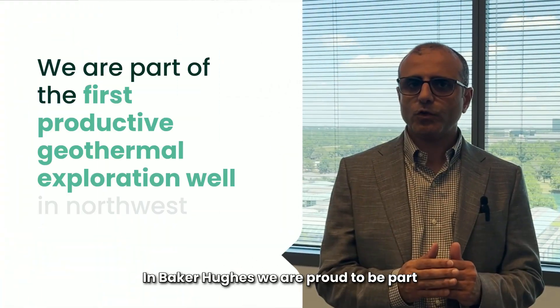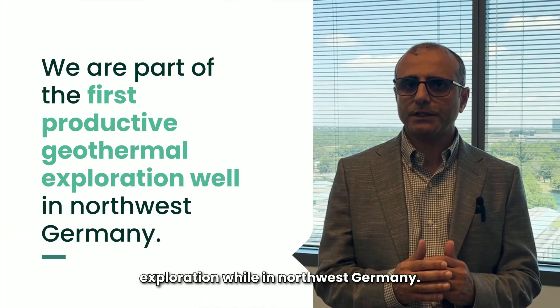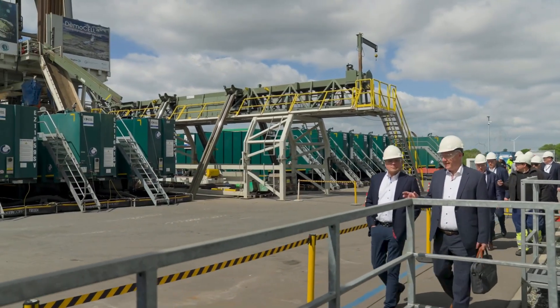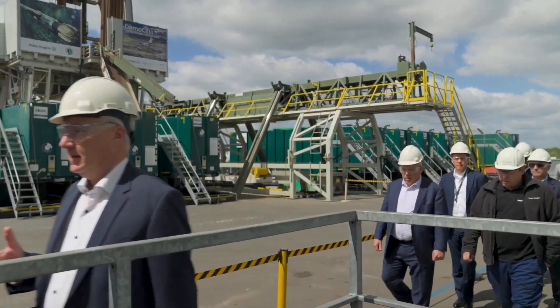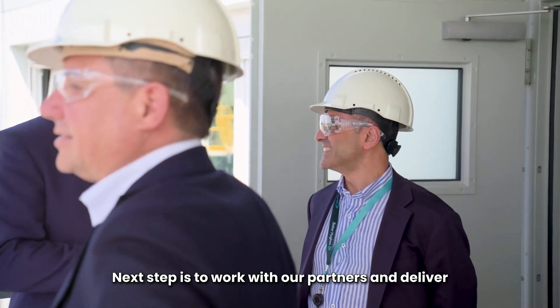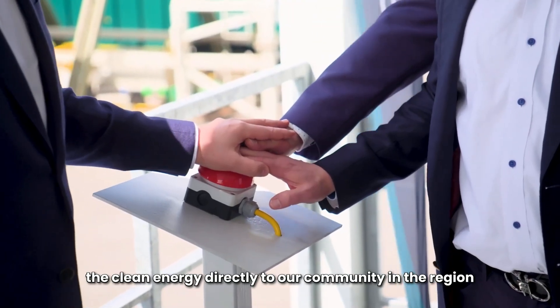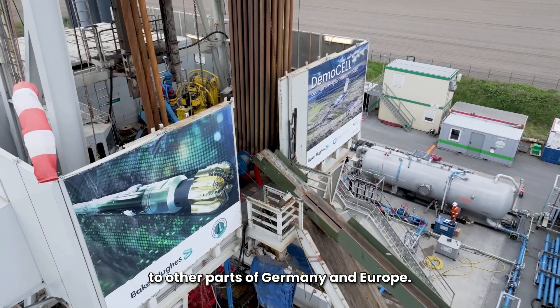At Baker Hughes, we are proud to be part of the team that delivered the first geothermal exploration well in northern Germany. The next step is to work with our partners and deliver clean energy directly to our community in the region, with the potential to scale this solution up to other parts of Germany and Europe.